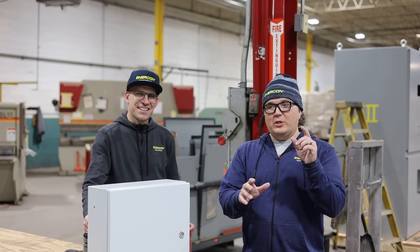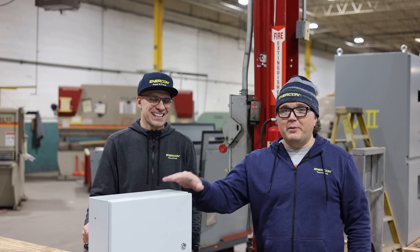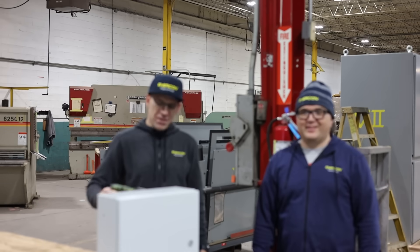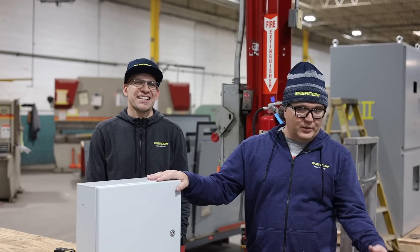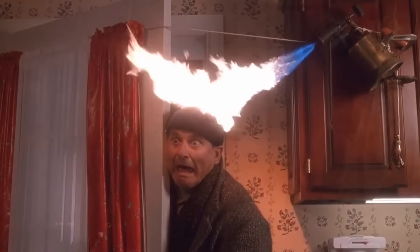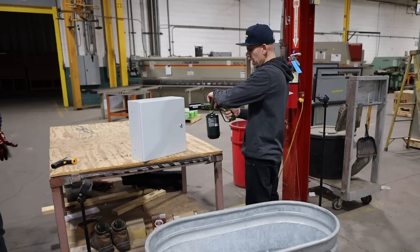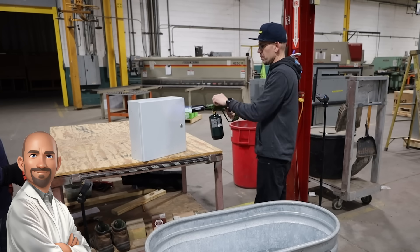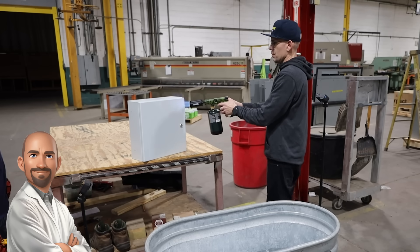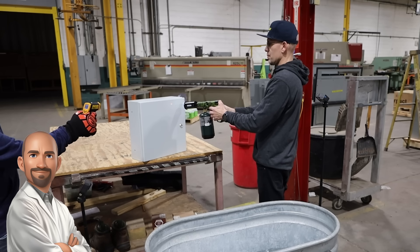One of my favorite scenes from Home Alone is when Joe Pesci gets lit up by that blowtorch and has to run around the house and dive into a big pile of ice to cool himself. Today we're going to mimic that with our control panel. We've got our blowtorch set up — let's see how our control panel enclosures handle extreme temperatures. Just like Harry's head, we're going to go from extreme heat into ice cold and see if there's any warping or damage to the enclosure. This test simulates thermal shock, a phenomenon where materials are subjected to a sudden change in temperature, causing different parts of the material to expand or contract at different rates. This differential expansion can lead to stress within the material, potentially causing cracks, warping, or other forms of damage.